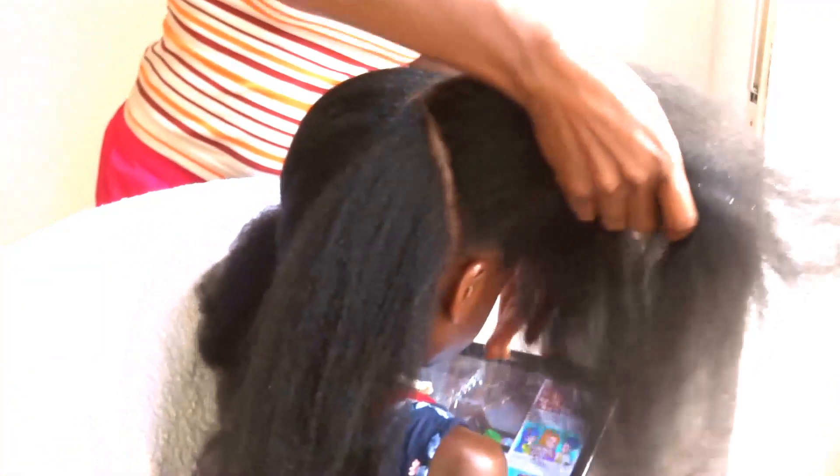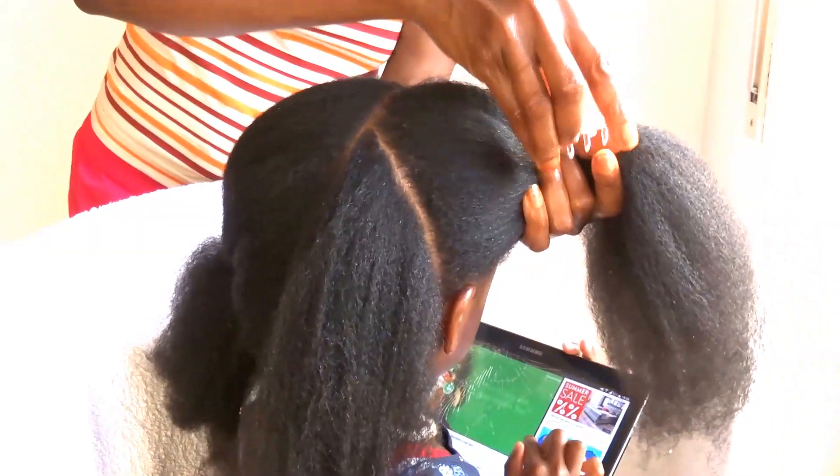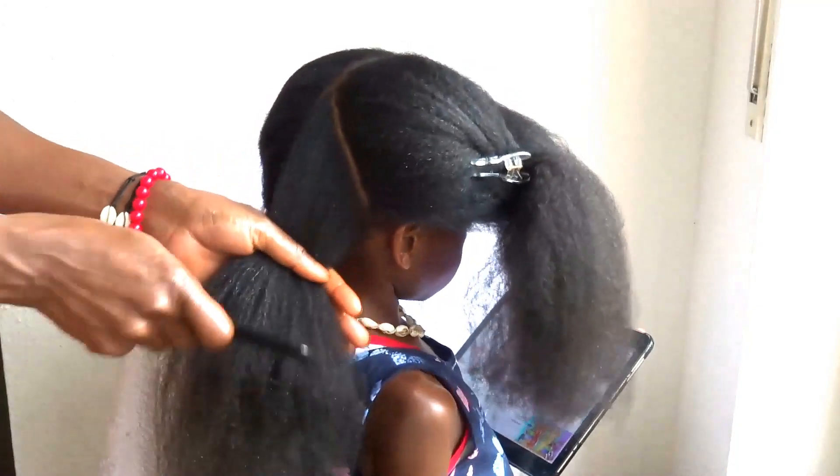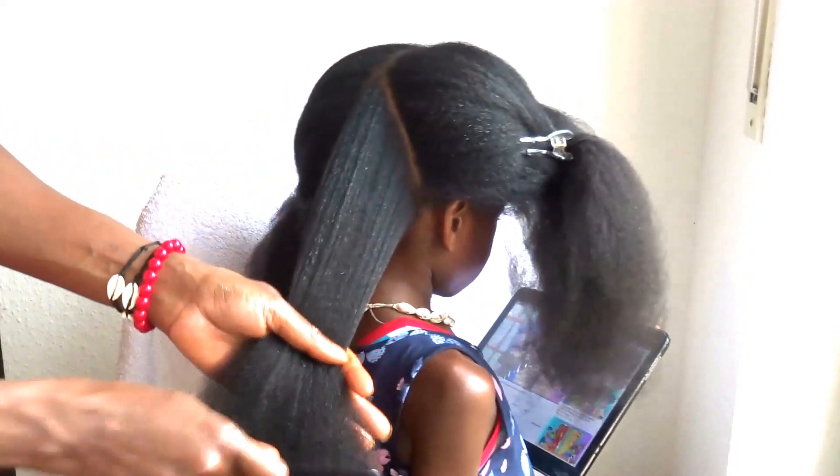She just wants it done quickly so she can go and do what she wants to do, or play. That's why I decided to find this simple style for her, so that it can be made quickly and she can go and play.